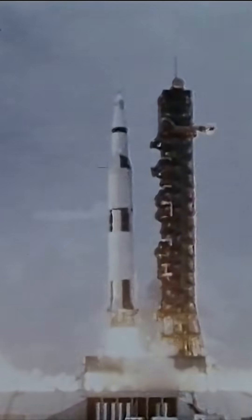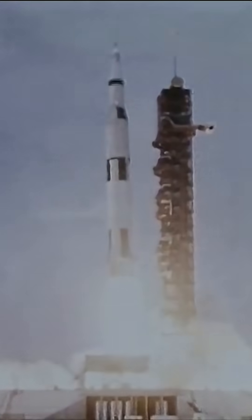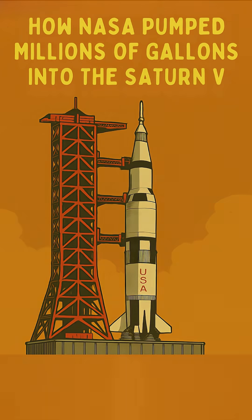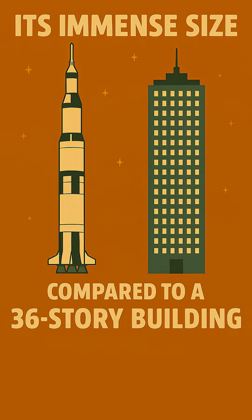The Saturn V was a titan of thrust, but to reach the moon it needed an astronomical amount of power — and that meant millions of gallons of fuel, some of it colder than anything on earth. So how did NASA pump this frozen fury into a rocket bigger than a skyscraper?